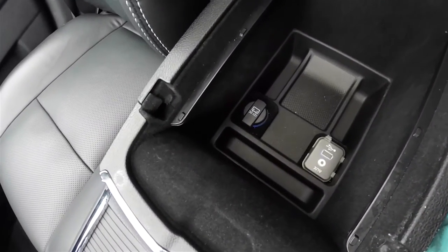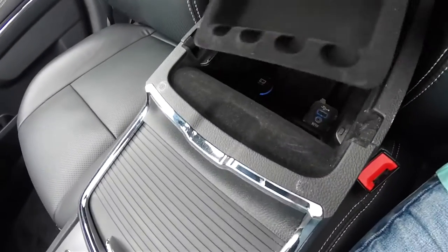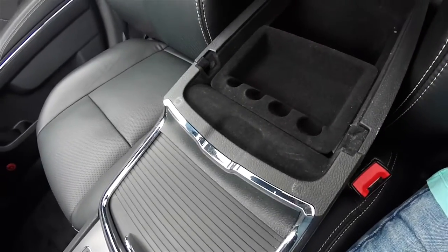Center armrest storage includes a 12-volt power point, auxiliary input jack, and USB charge port, plus a removable tray with coin holder.